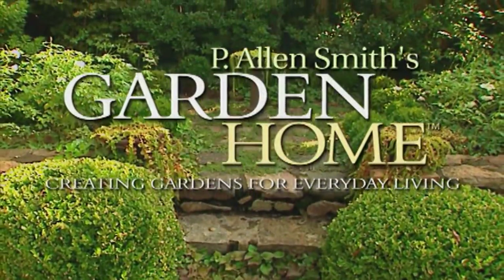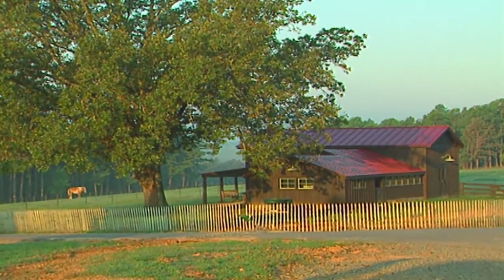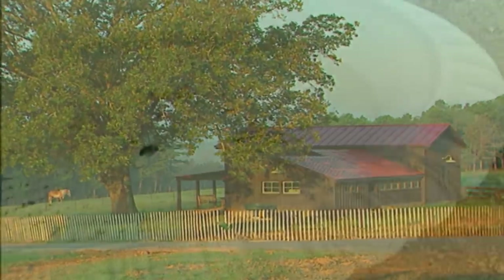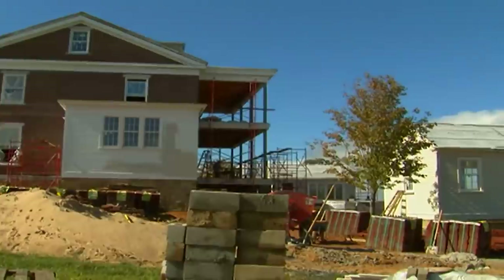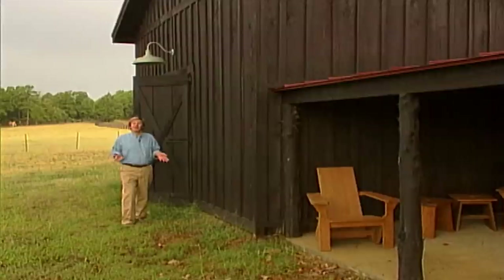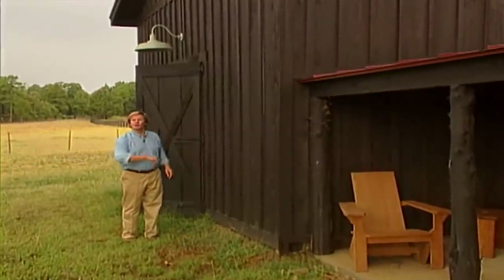On an upcoming episode of P. Allen Smith's Garden Home: we're headed back to the barn. Just take a look at this vista — these barns are a real focal point in the landscape. I'll also show you an interesting painting project I'm working on, as well as take a little time to look at the progress of the construction in the garden and around the home. We always have a good time out here at the Garden Home Retreat, and this show will be no exception.